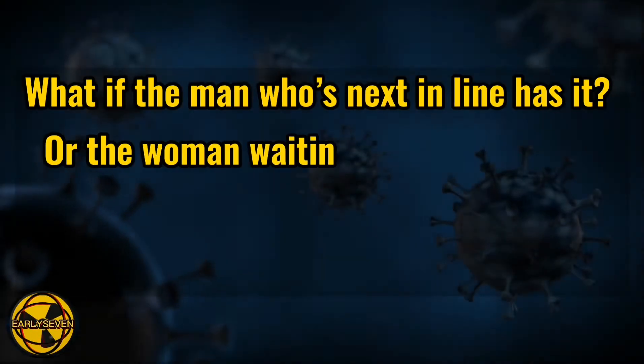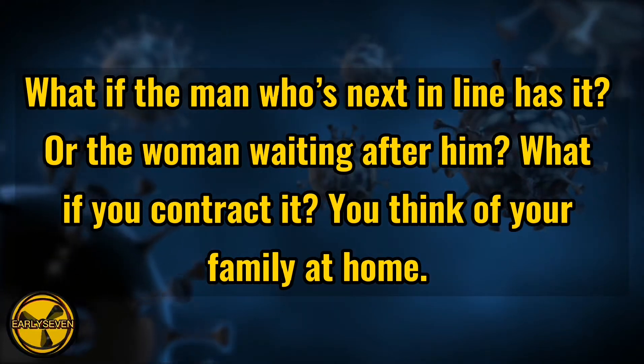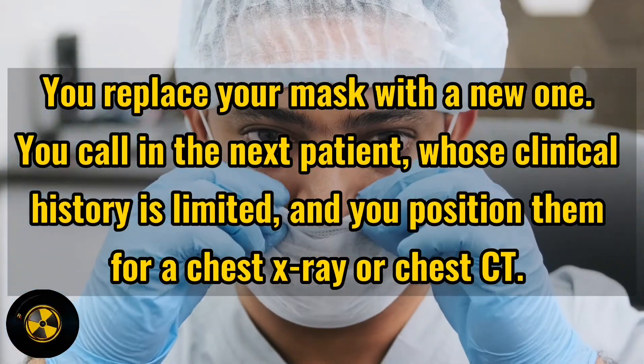What if the man who's next in line has it, or the woman waiting after him? What if you contract it? You think of your family at home, of the patients you need to see in the hospital later. You wash your hands and put on fresh gloves. You replace your mask with a new one. You call in the next patient.